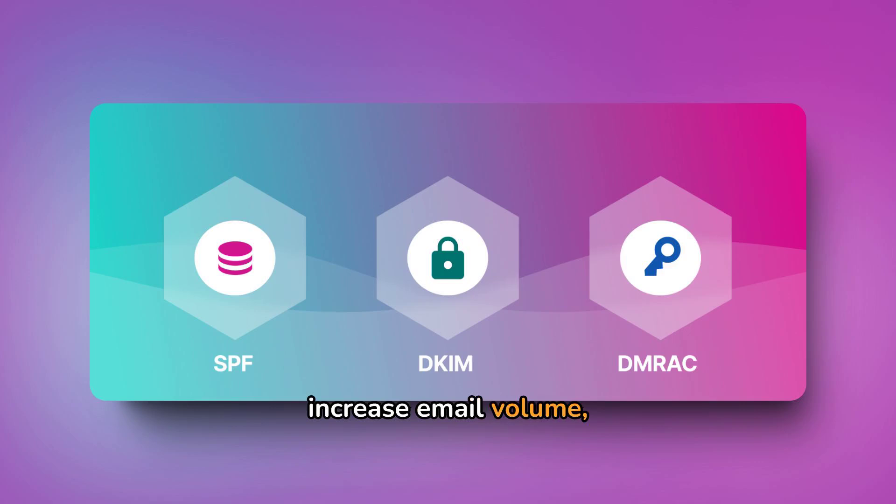Gradually increase email volume, monitor deliverability, and consider domain certification to enhance credibility. These steps will help ensure smooth email delivery.